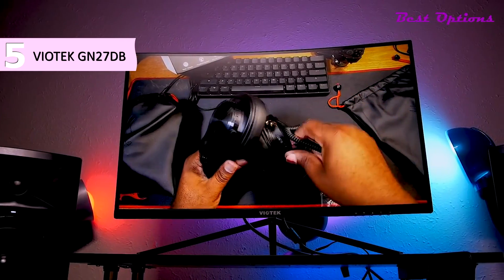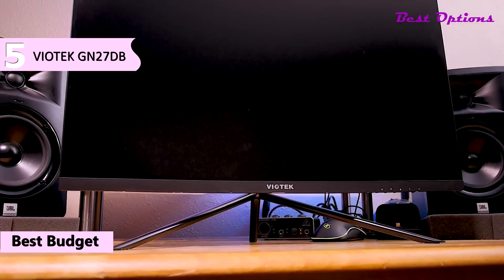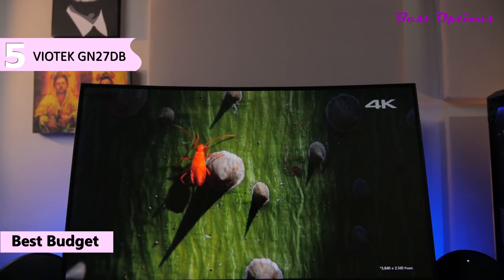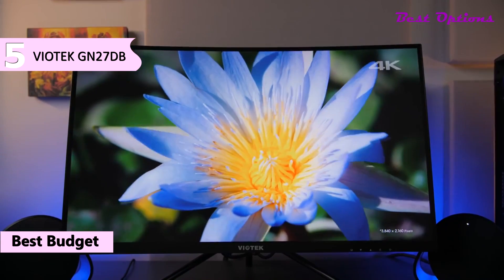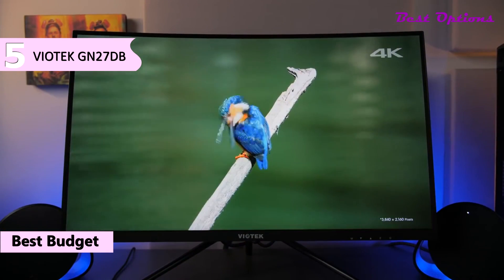The 5th product on our list is the Viotec GN27DB 27-inch gaming monitor. This is our pick for the best budget 1440p 144Hz monitor. It is available for around $290, and it measures with stand 24 by 18 by 10 inches, weighing as little as 10.36 pounds. The display is 27 inches.